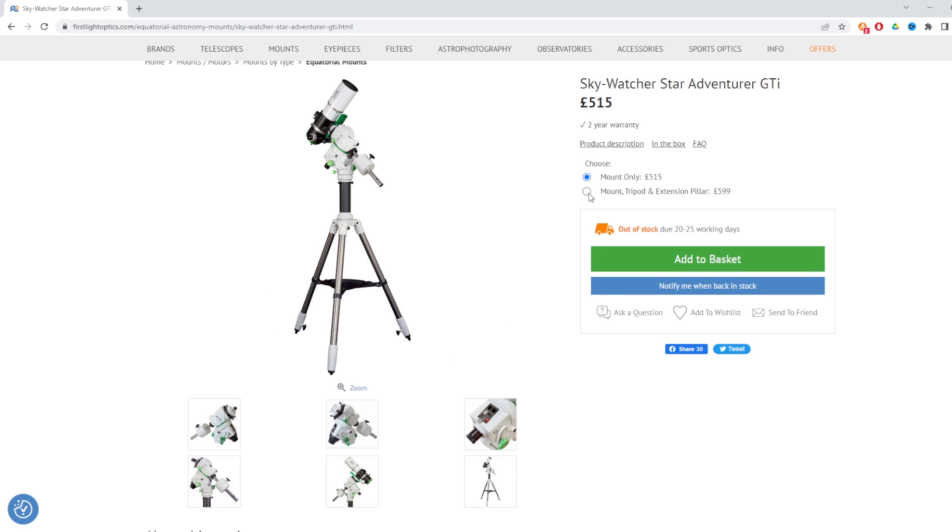It now has go-to capability, the first time that's been seen in the Skywatcher Star Adventurer range. It will also track in declination, not just right ascension, which is also a first for the range — but it's still the portable mount it always was, which is fantastic for people who like to get away from local light pollution, travel a lot, or are looking at something on the cheaper end of the spectrum. This version of the Star Adventurer comes in at £515 for the mount only, or £599 if you want the tripod and pillar included. I'll leave links in the description.